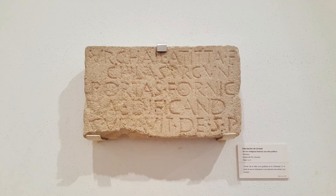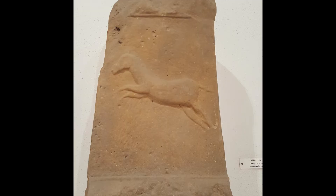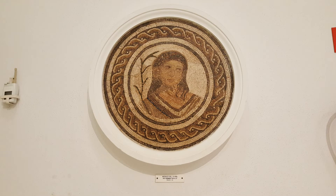However, the museum shared the convent with another museum and quickly ran out of space. To solve this problem, the city of Seville gave the National Municipal Education a new building in Maria Luisa Park. On May 25, 1946, the new venue was inaugurated and the museum remains there today.